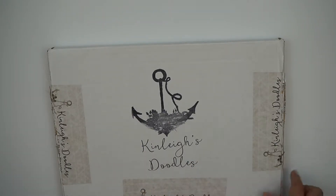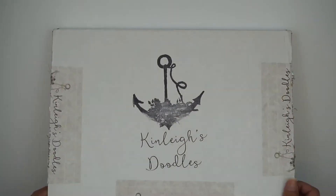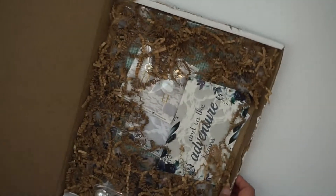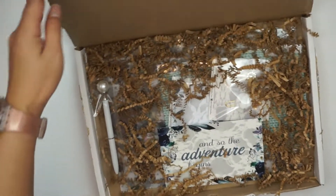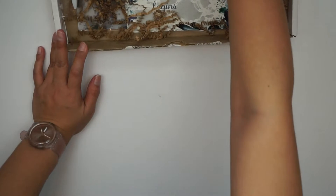This is the January Kimmy Doodles Doodle Box. This is what the packaging looks like — very lovely. This came a few days ago and I did peek at it. It comes like this all undone, so I'll push the box up to the side and reach in to grab what's inside.